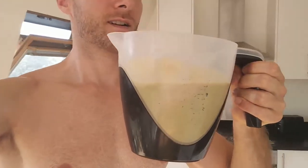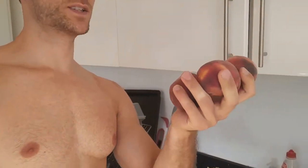My next meal of the day will be this shake. Not sure when I'll have it — probably immediately after the first meal, depending on how full I am. It's always nice to have a sweet treat after something like a big salad. And I also have a load of peaches that are really ripe, that I'll enjoy as well.